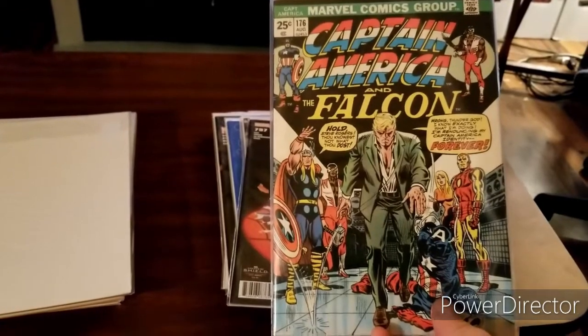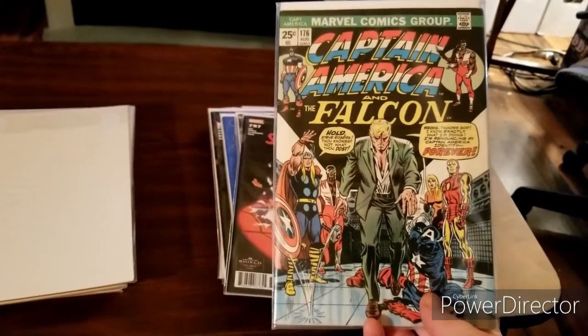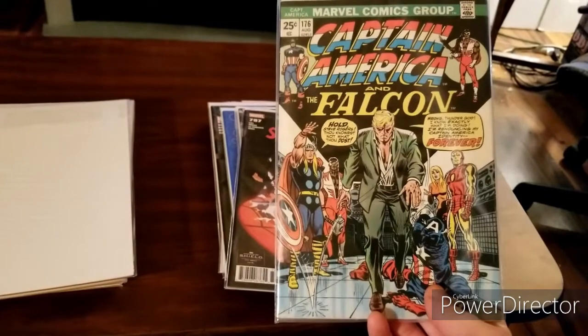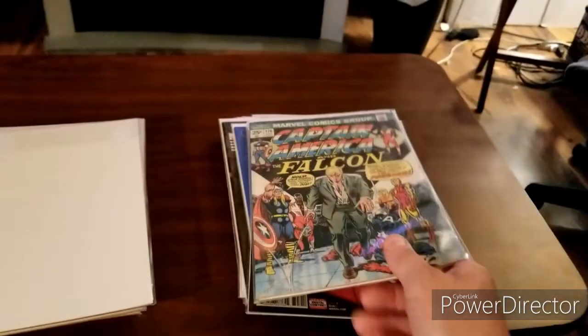Now for some good old Cap — issue 176. This is a pretty cool one where I believe Cap, or Steve, quits in this one, and a few issues later he becomes Nomad. Unfortunately this one's incomplete because it's missing the value stamp, but I'll still take it.